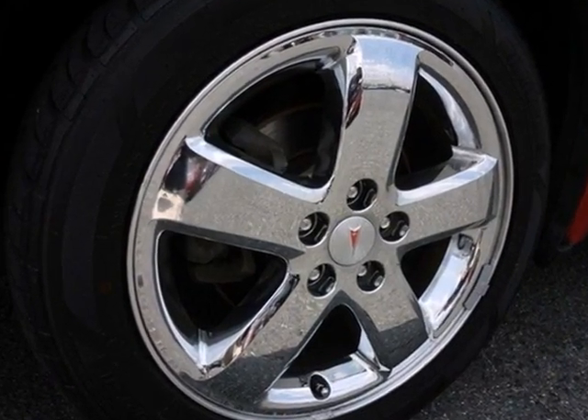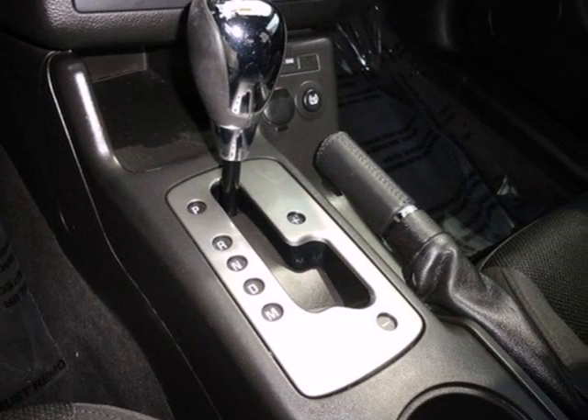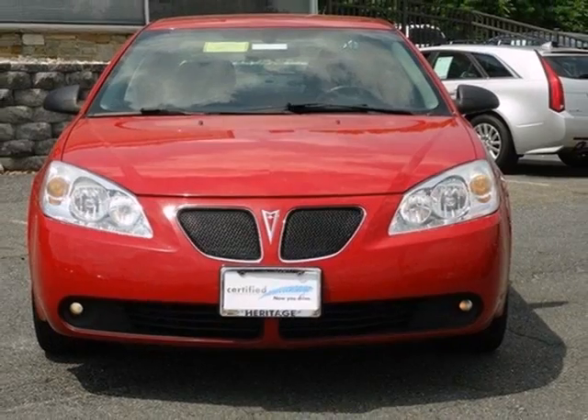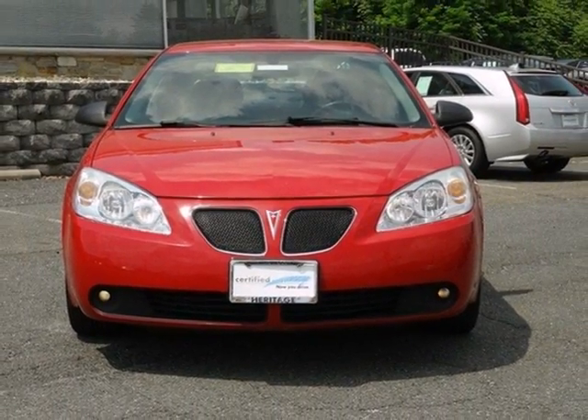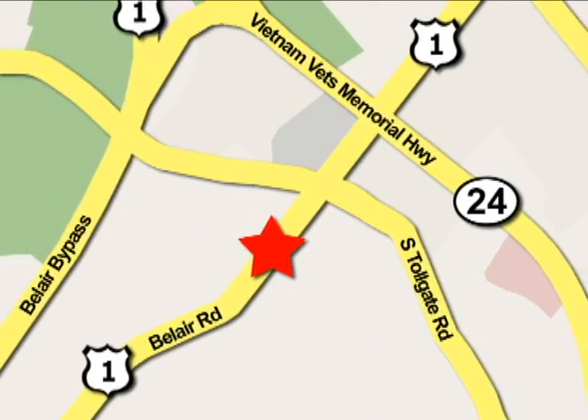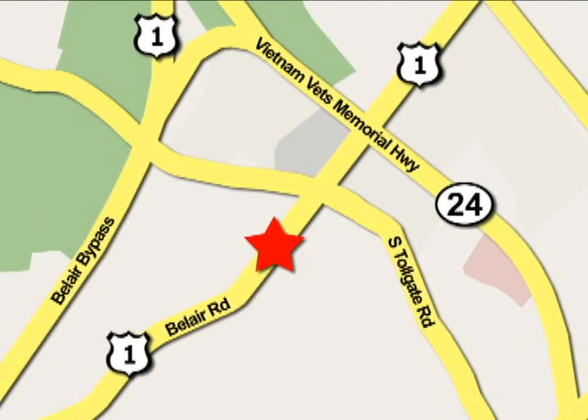Every time you step inside this G6, you'll know you're driving a remarkably safe and reliable car that'll provide years of faithful service. Test drive it today. Mile One Heritage Cadillac of Bel-Air is conveniently located at 716 Bel-Air Road in Bel-Air.